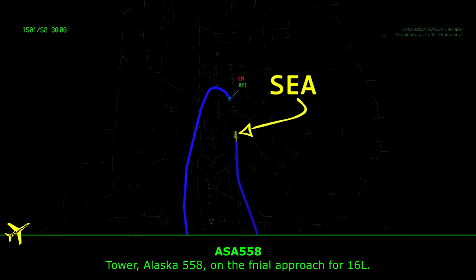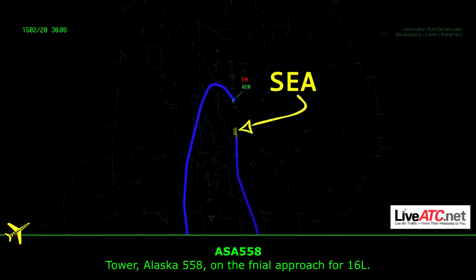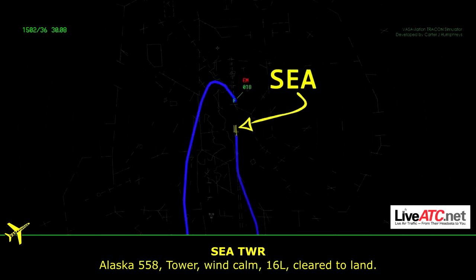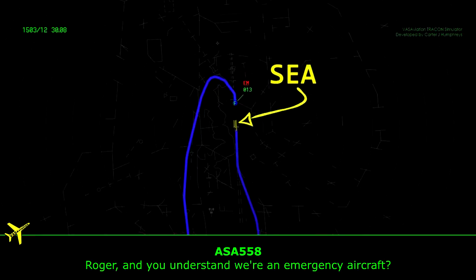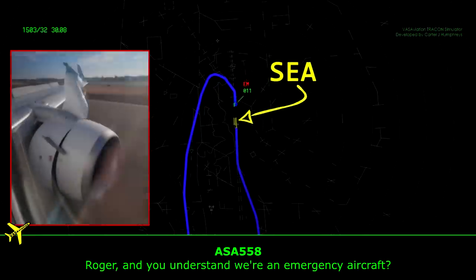Alaska 558, runway 16 left. Alaska 558, cleared to land runway 16 left. Alaska 558, tower wind column, runway 16 left, cleared to land. Roger, and if you understand, we're declaring an emergency. Affirm.